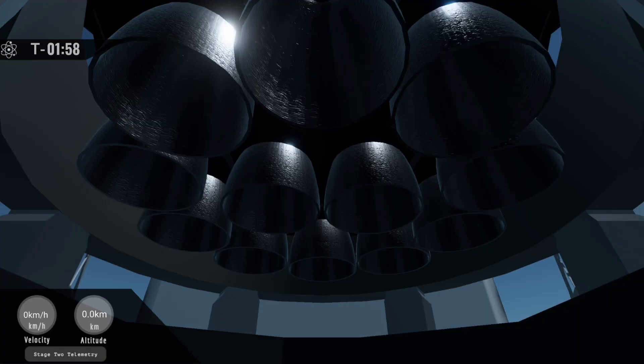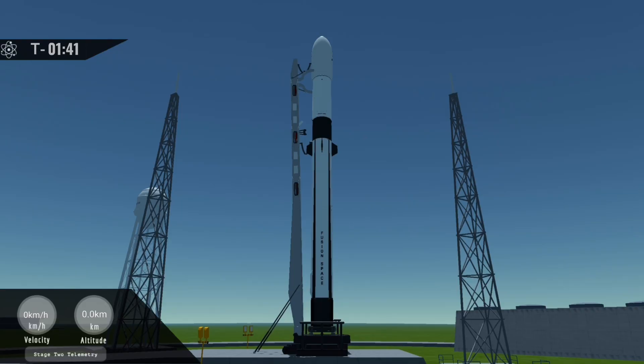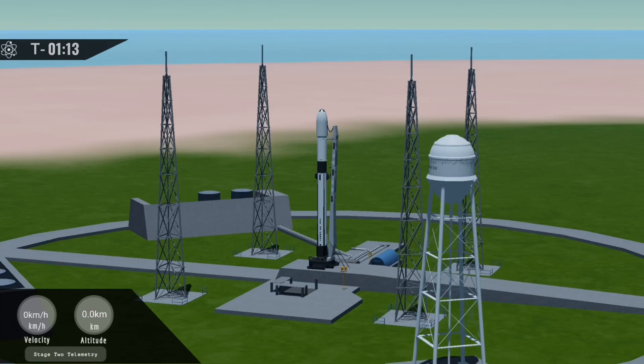T minus two minutes. One minute to launch.